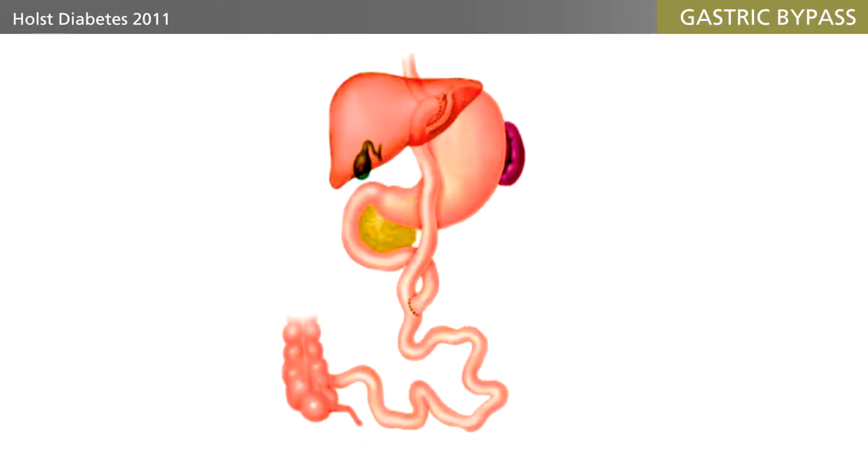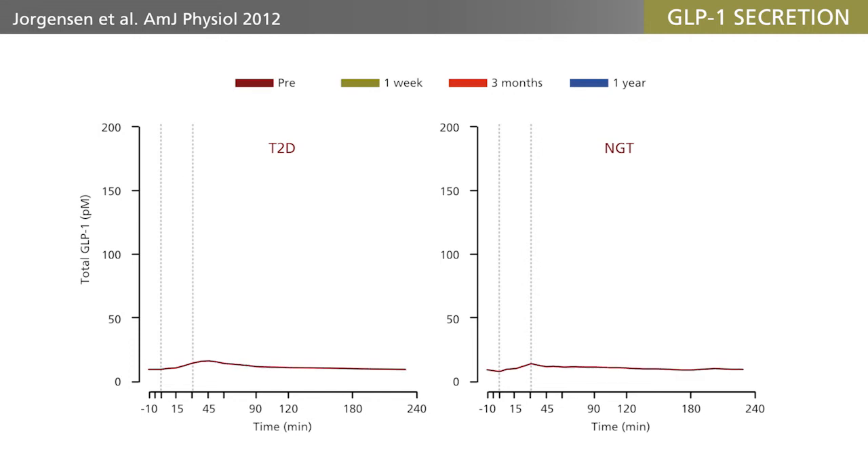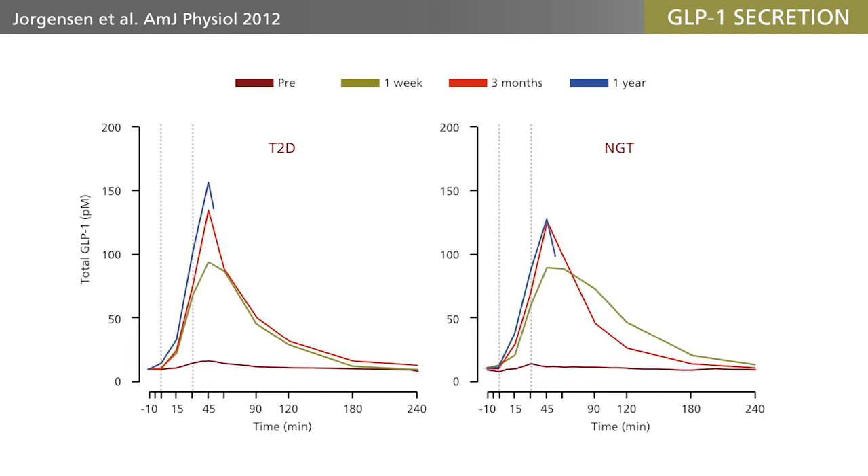When the individual starts to eat, the food rushes down the esophagus, immediately passes the pouch, and enters the so-called alimentary limb of the Y, and finally the common limb where it meets the digestive juices. This introduces nutrients to more distal parts of the small intestine where the L-cell density is higher, resulting in a grossly exaggerated secretion of GLP-1, as shown in the figure.